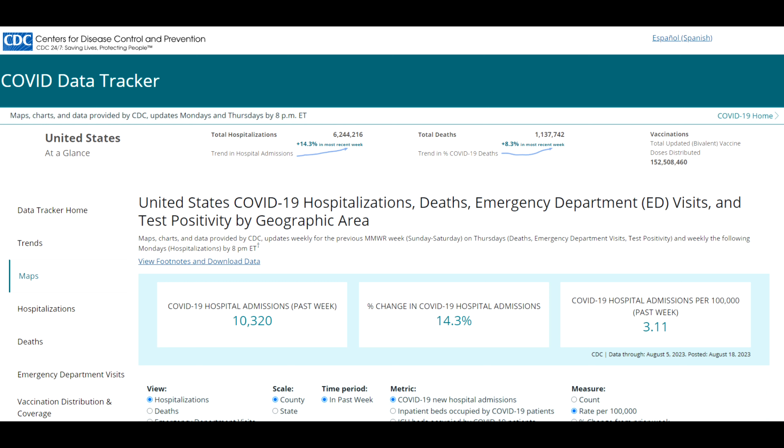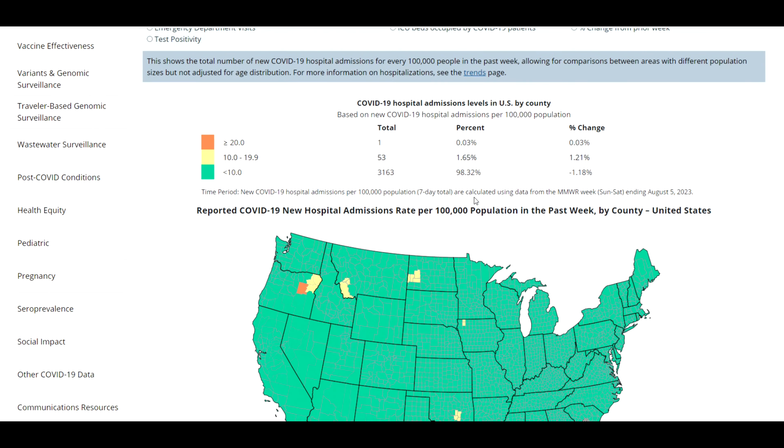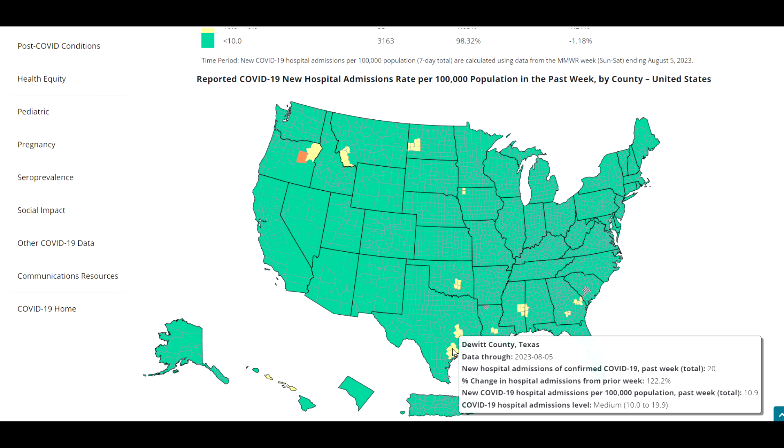Looking at the Centers for Disease Control and Prevention data for American statistics, in the past week for COVID there have been 10,000 hospital admissions, with a percentage change in hospital admissions of 14.3%. Drilling down by area, some counties show significant increases — for example, 122% increased hospital admissions in one county in Texas.